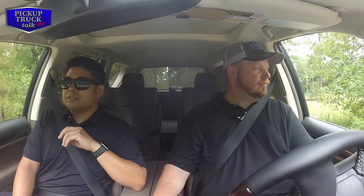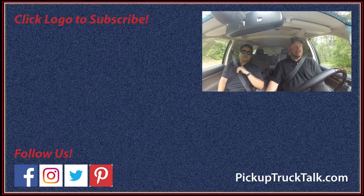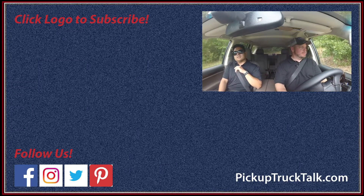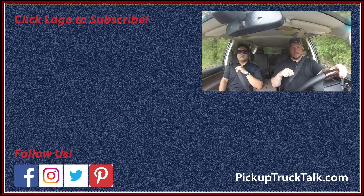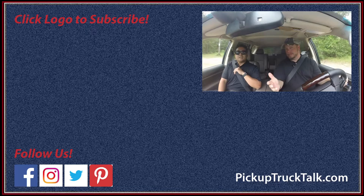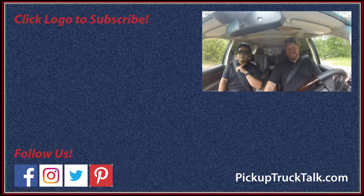The GX starts around $52,000, just over $52,000 — a pretty reasonable price. For what you're getting with the capability, standard third row, all the luxury amenities, it's really a great value — definitely a winner. Hey, if you're looking for more SUV and truck content, make sure to check us out at PickupTruckTalk.com. Hit subscribe below and the bell notification to be notified of new videos. Give me a big like if you like the GX. As always, thanks for watching — I'll see you down the road.